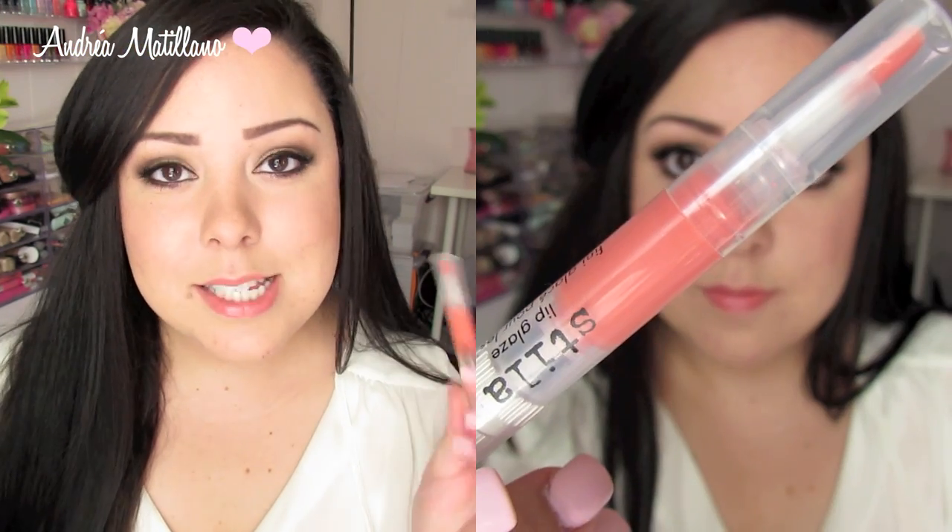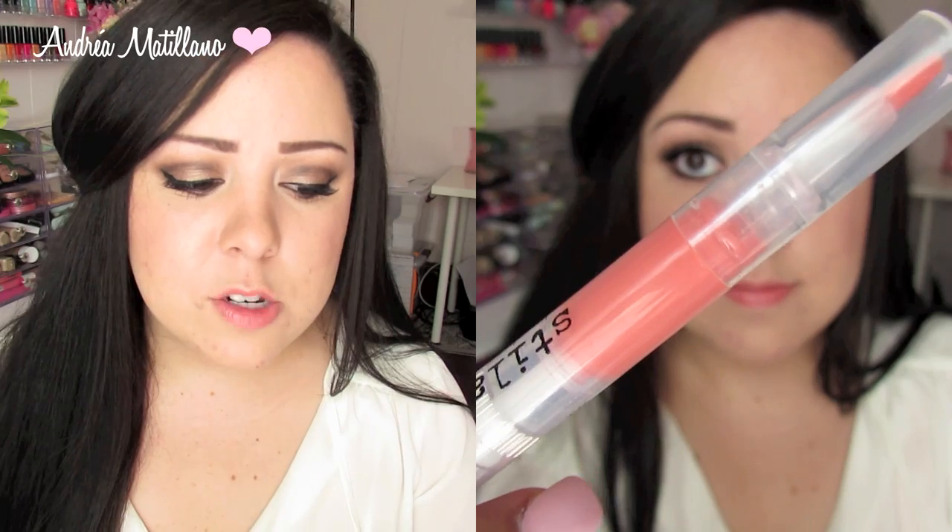I've also been loving the Stila Lip Glaze in the color Jingle, which makes me think it's probably a limited edition or from one of their holiday sets. I'll see if I can find it and link it below, or find a similar color. I'm wearing it today — it's a really gorgeous peachy coral that I think is so summery and fun, and I'm obsessed with this formula.